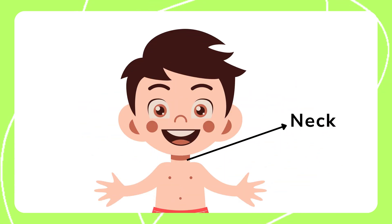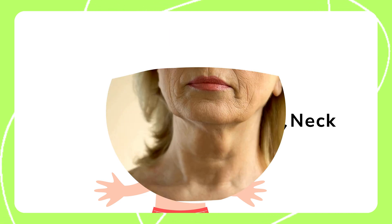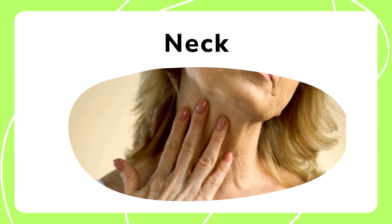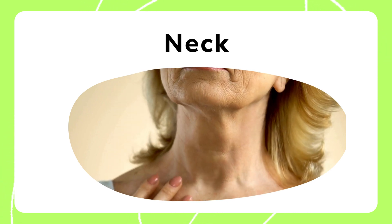The neck connects the head to the body, allowing us to move our head and look around. It also supports the weight of the head and protects important nerves and blood vessels.